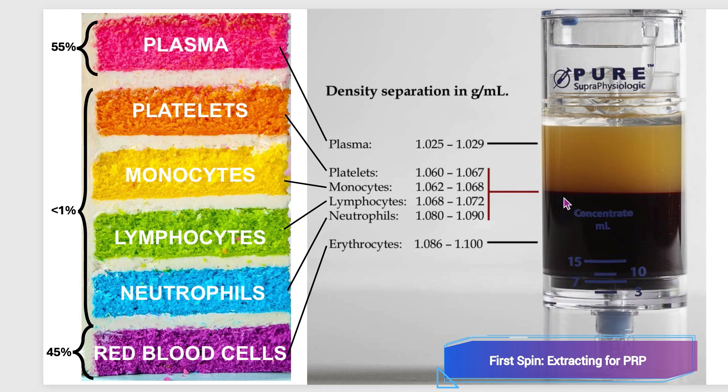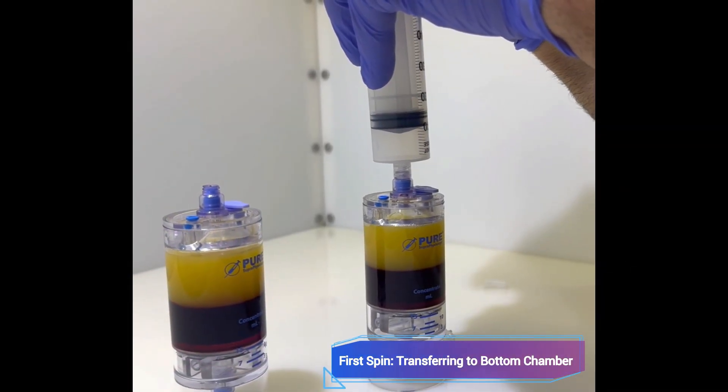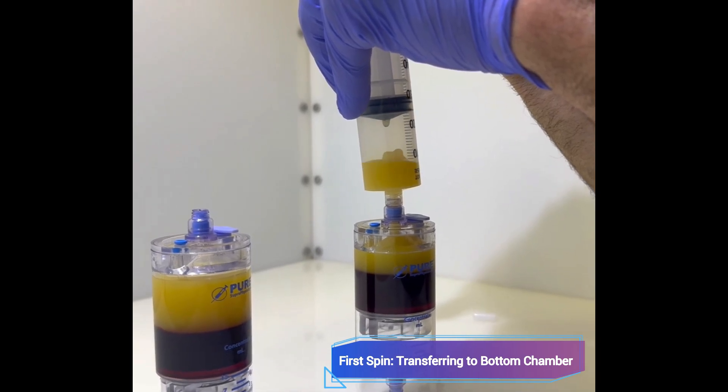Our two-step system allows us to customize the PRP and generate a very powerful, extremely concentrated PRP product. You need a very high dosage of platelets per injection to have a cellular response, and single-spin systems do not allow that. You need a two-spin system and the ability to customize the PRP based on the patient's condition for the greatest outcomes.